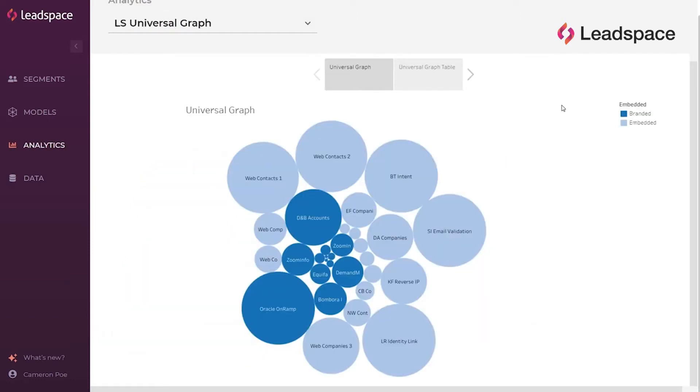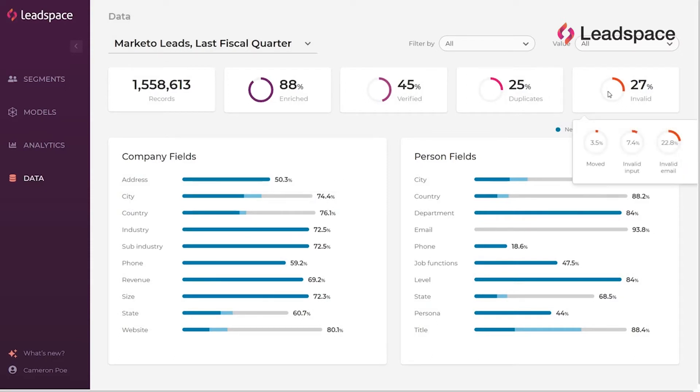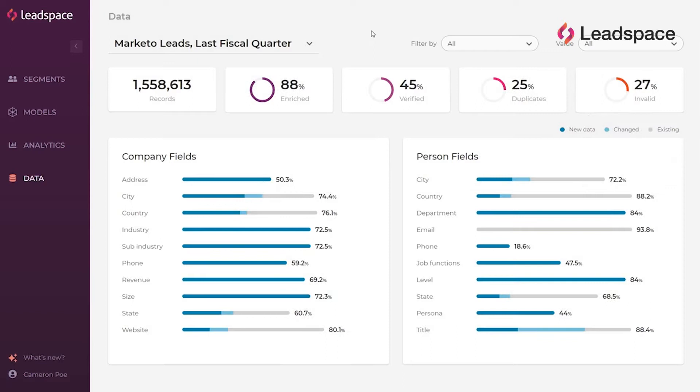But doing it once isn't enough. In today's ever-changing B2B universe, we need to keep that data as fresh as possible. We need multiple data sources to stay ahead of the competition. We need to monitor our data and see how it changes over time. We need real-time access to the Leadspace B2B graph.